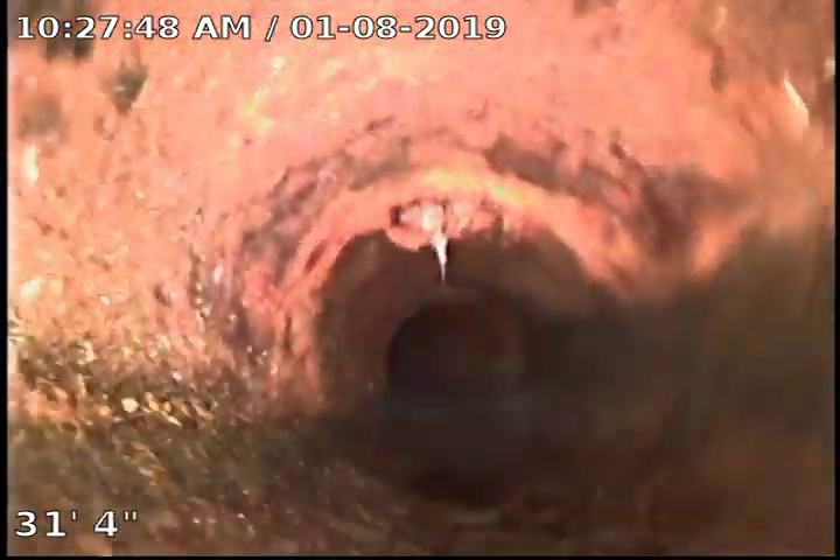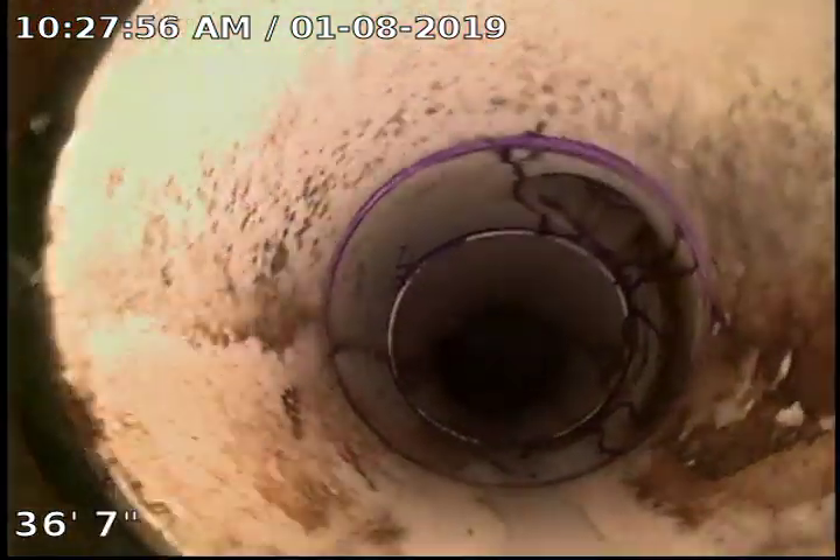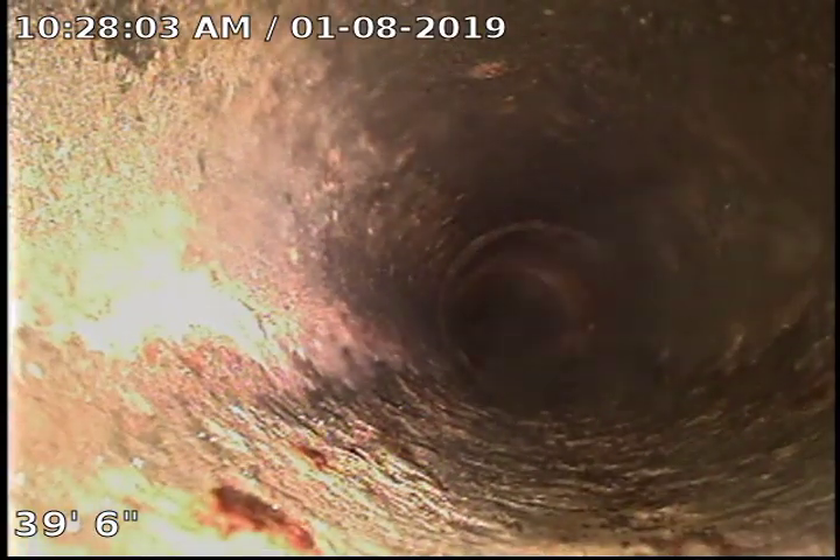We run into a little low spot right here. Got some roots. And now we're into the cast iron. We're in cast iron now. This part is inside the crawl space — I can see this inside. And I'm hanging up right there.